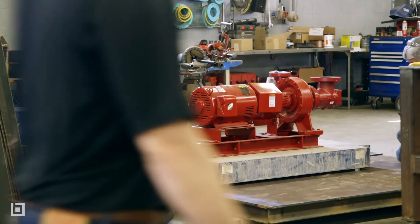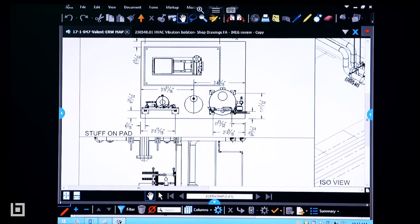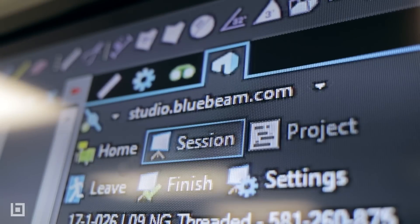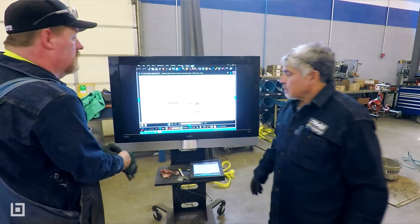As soon as I saw what the Bluebeam sessions could do, I was like, okay, what if I could use this for fab? I am able to set up a fab session for the guys in the shop from literally anywhere in the world. I don't have to be here to print out a spool packet and hand it to them — I just upload the files into the session, they get the email, and they're fabricating.